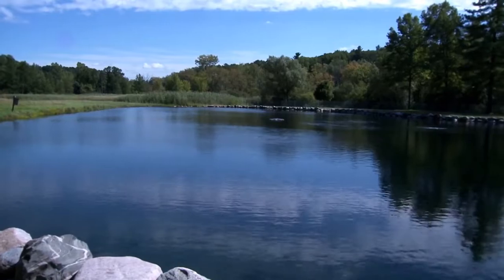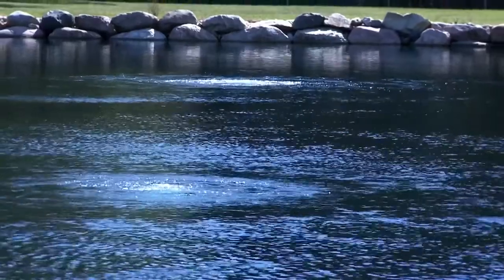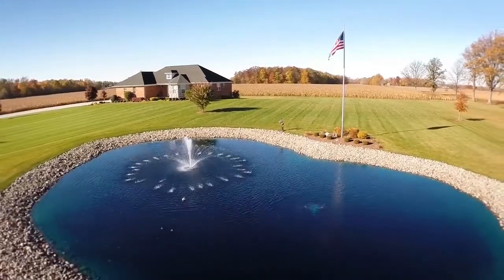Clear water, less muck, no more algae, larger fish, or maybe all of the above. With this information the pond tech will create a detailed pond profile and determine the type and size of system that you will need to accomplish your goals.